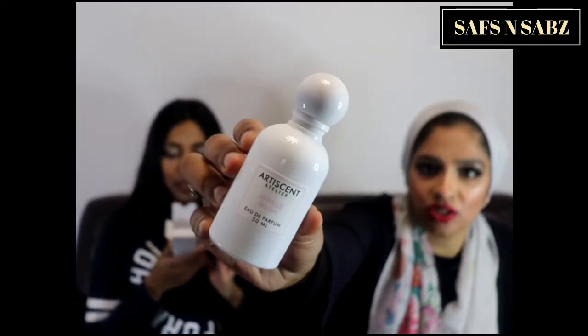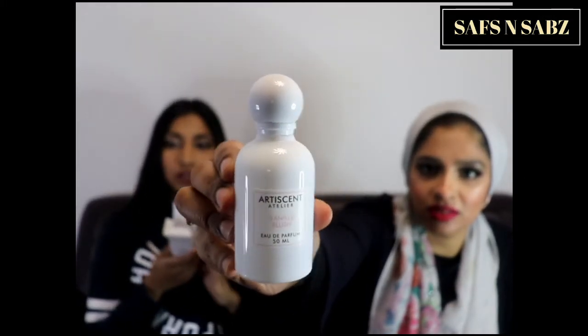As it dries down it is getting lighter — more of a springy vibe coming along. Moving on to the second one, which is called Vanilla Blush. This one has blackcurrant, jasmine, vanilla, cedarwood, and musk. Like the first one it has musk and blackcurrant, but it also has jasmine and vanilla so I'm expecting it to be a bit lighter and more floral.